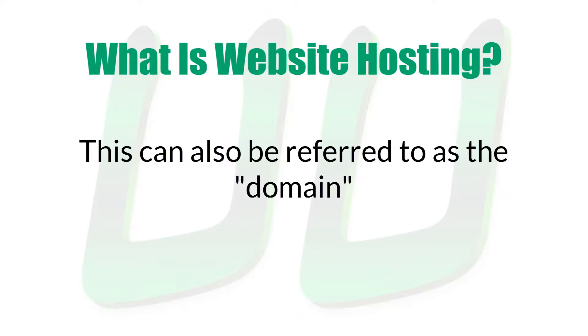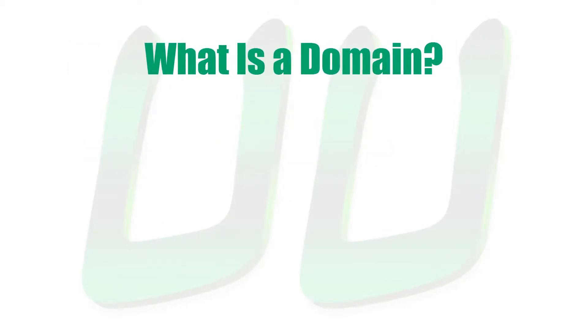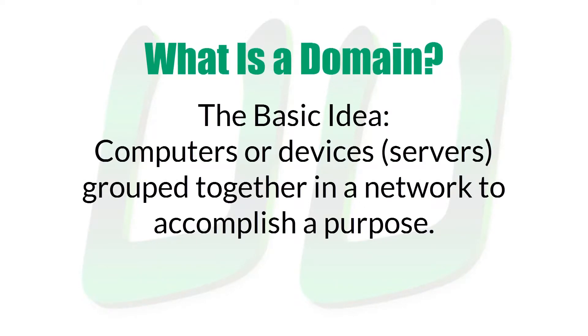This can also be referred to as the domain. That leads to the next natural question, what is a domain? The basic idea of a domain is computers or devices grouped together in a network to accomplish a function or purpose.